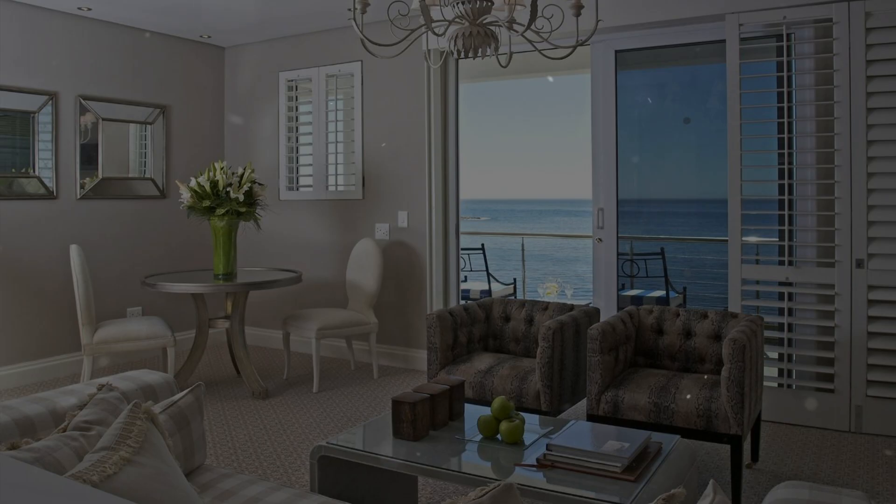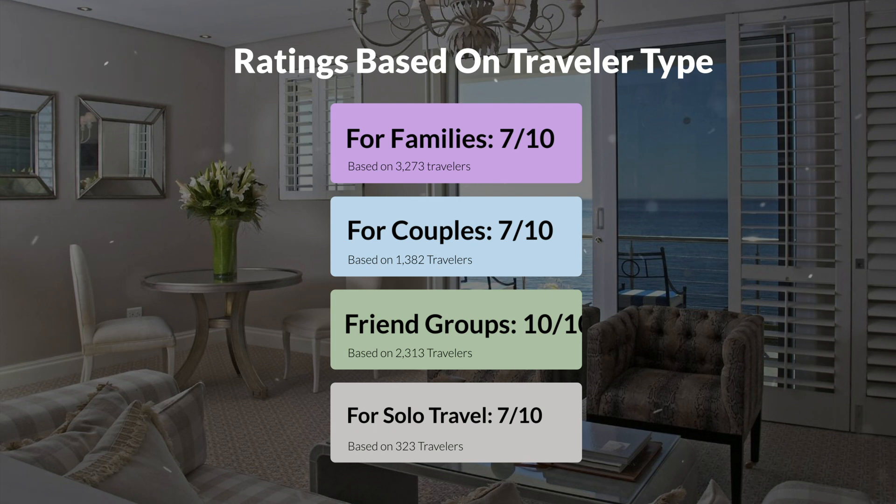Now, let's move on to our personal ratings for this hotel, depending on the type of traveler. For families, 7 out of 10. For couples, 7 out of 10. For friend groups, 10 out of 10. For solo travel, 7 out of 10.